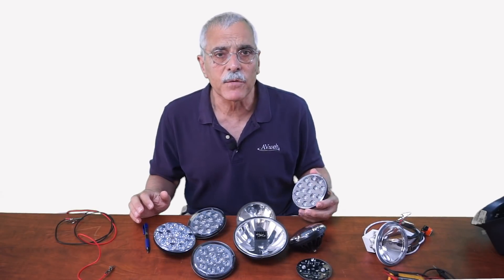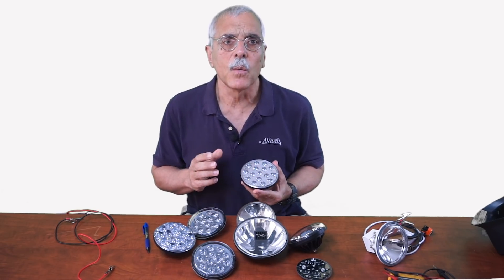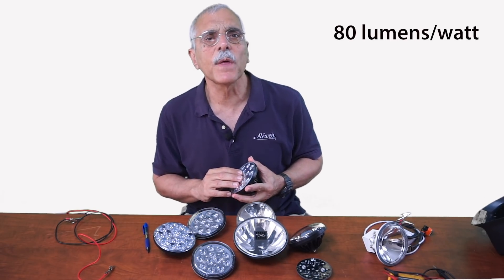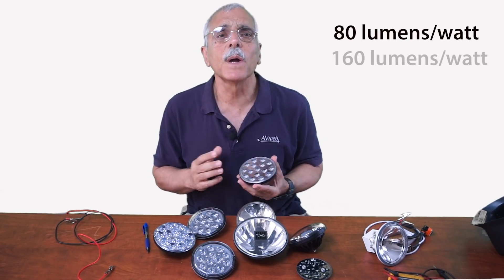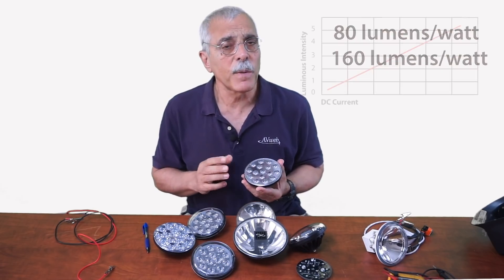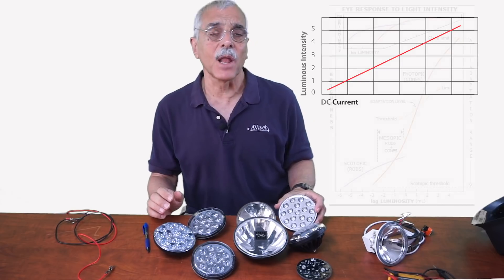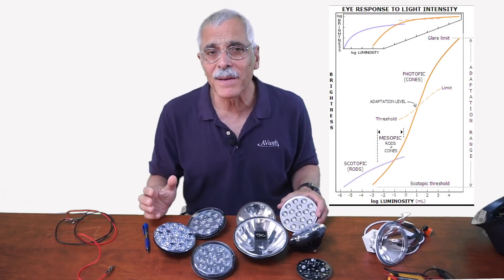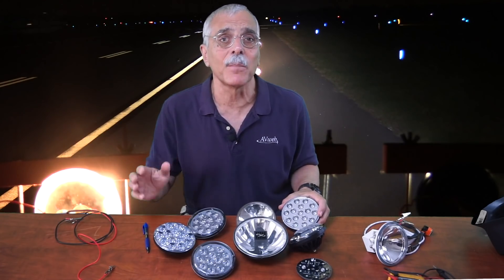LED manufacturers are constantly improving their products by tweaking that PN junction. When lamps like these first appeared they were good for about 80 lumens per watt. Now they're up to 160 lumens per watt and still going north. Lumens is a linear scale, but your eyes sense light on a logarithmic scale, so double the measured brightness might not look twice as bright to you — it might not look any brighter.